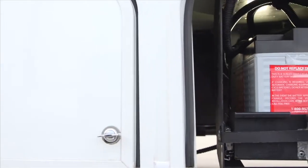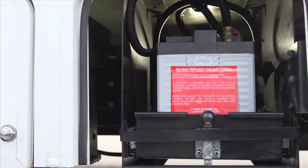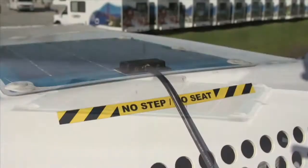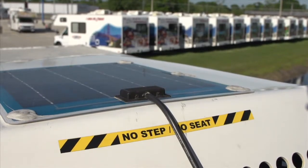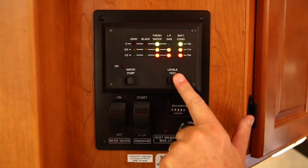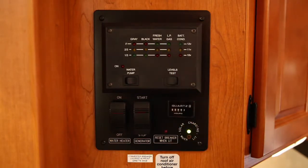The vehicle's coach battery features the latest glass mat technology and is kept fully charged by eco-friendly rooftop solar panels during daylight hours. An easy-to-use central control panel makes it simple to monitor all the vehicle's operating systems with the push of a button.